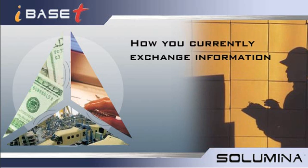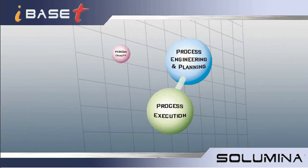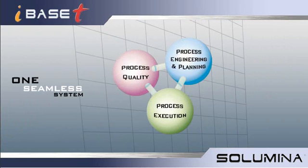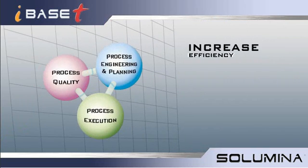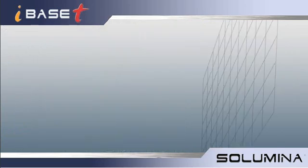By making process engineering, process execution, and process quality one seamless system, we've created an overall value solution that will increase efficiency, improve production, reduce scrap and rework, and save you money.